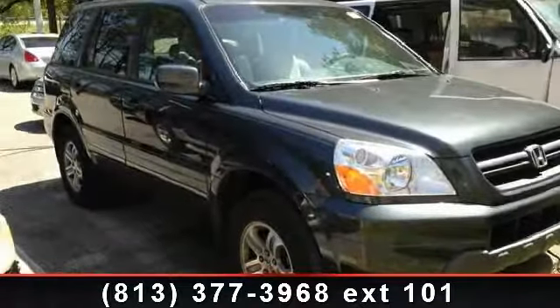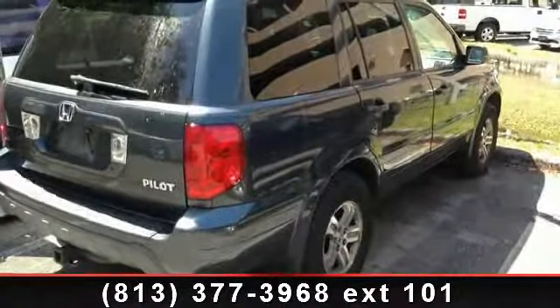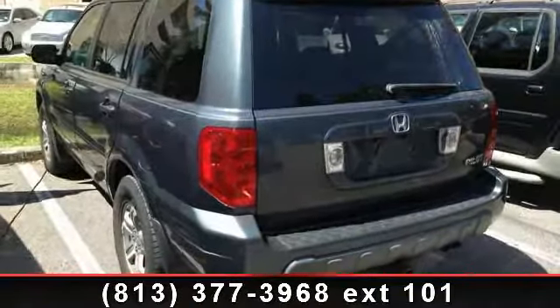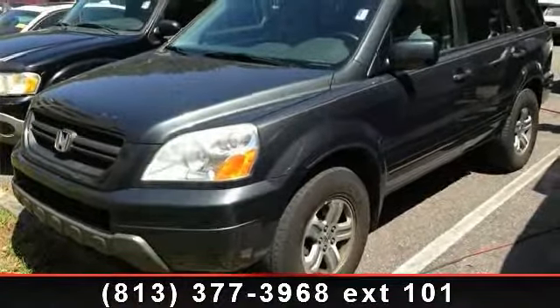Presenting the 2004 Honda Pilot X. If you are looking for an automobile with great features, look no further. Enjoy these notable features: illuminated entry, speed control, outside temperature display, power steering, dual front side-impact airbags, seven speakers, power door mirrors, and body color bumpers.